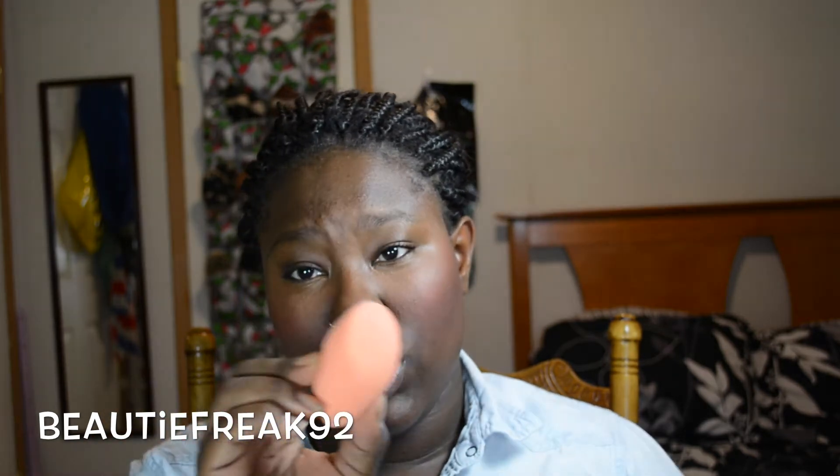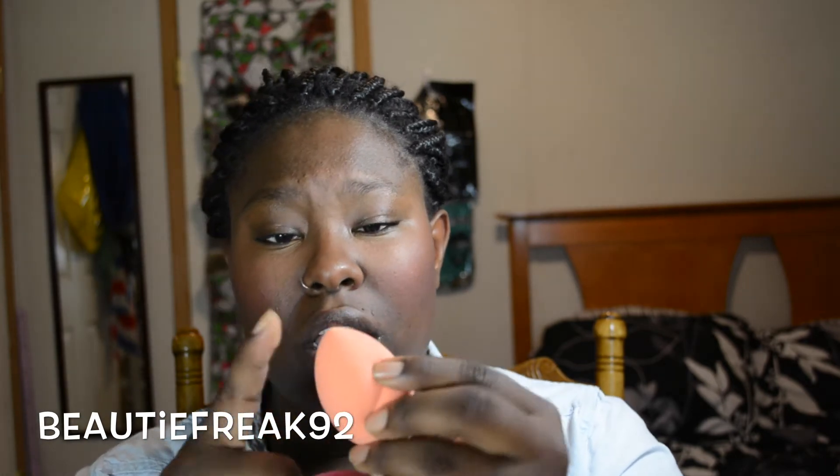The first thing I got was this Real Techniques sponge. Everybody's been going on about it, so I had to follow the bandwagon. This is the beauty blender — the pointed tip is supposed to get into all the tight areas — and it's kind of the same idea as the Real Techniques one, with a flat bottom edge similarly serving that purpose.